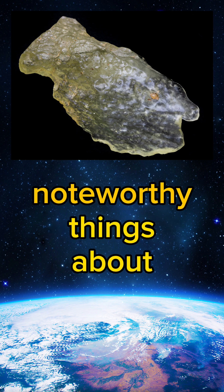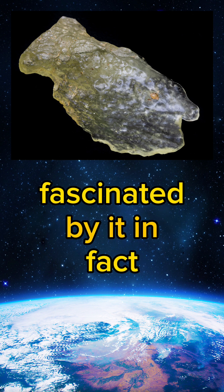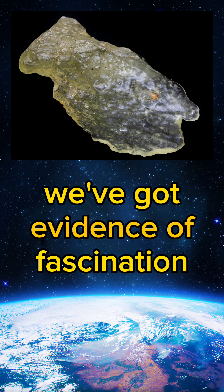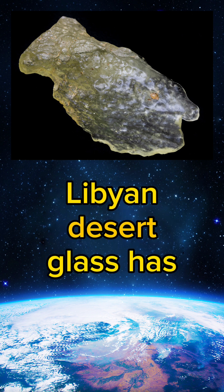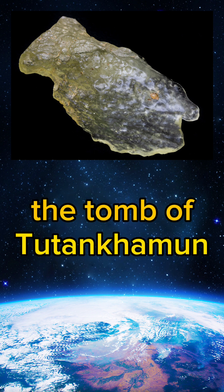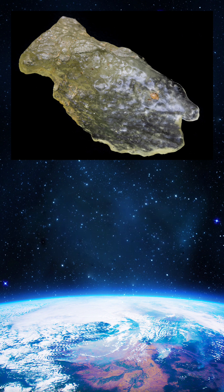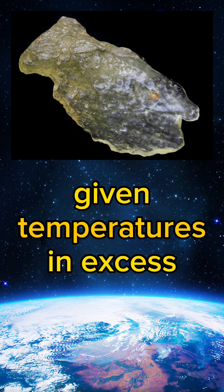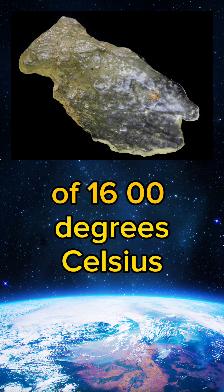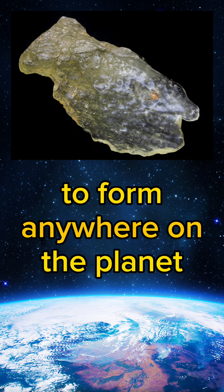Probably one of the most noteworthy things about Libyan Desert Glass is how long people have been fascinated by it — we have evidence of fascination going back more than three millennia. Libyan Desert Glass has even been discovered in the tomb of Tutankhamun in a jewel-encrusted breastplate. Evidence shows it would only form given temperatures in excess of 1,600 degrees Celsius, which is hotter than any igneous rock would require to form anywhere on the planet.